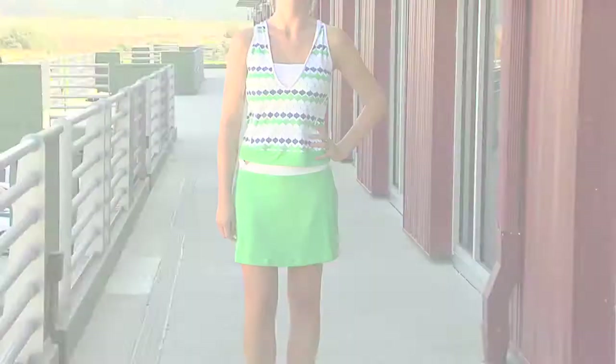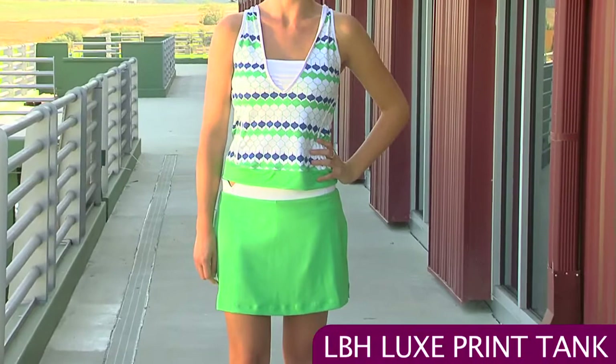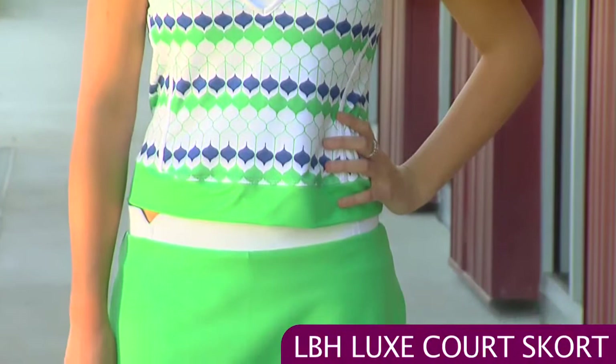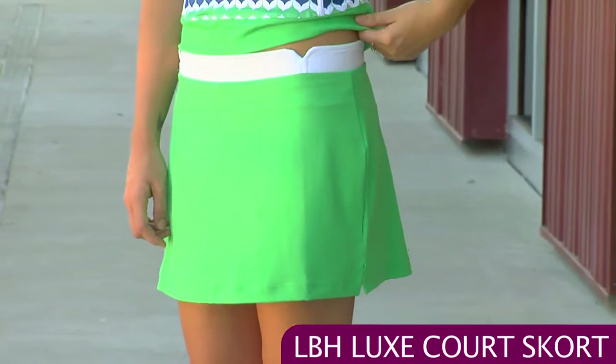For our last outfit Jen's wearing the Luxe Print Tank, which has a great layered look — kind of a preppy cardigan look but it's polyester — with a v-neck and a built-in bra underneath. That's paired with the Luxe Court Skort. What's really interesting about this skort is the great details on the waistband: some notches on the front and back, nice small side slits on the sides, and on the back of the top there is a racerback style.